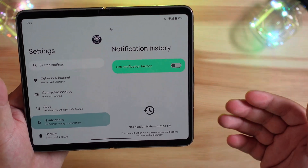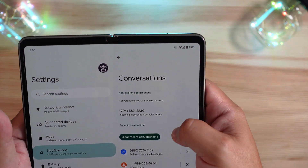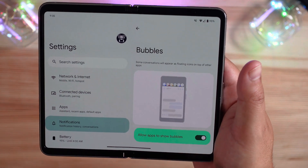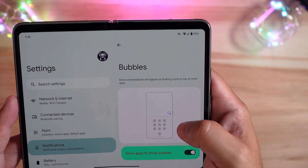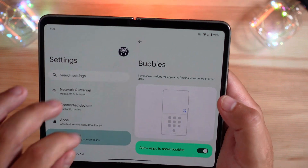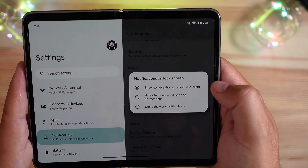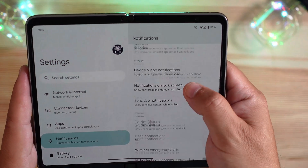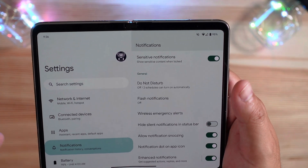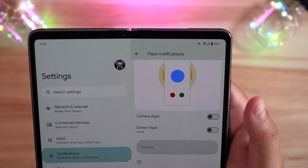Notification history — you can turn that on and off. Conversations and bubbles are still here if you want floating bubbles for certain apps. Device and app notifications — same old, same old. Notifications on lock screen have the same options we've always had, and sensitive notifications — show or don't show them when the screen is locked. Same settings for Do Not Disturb.